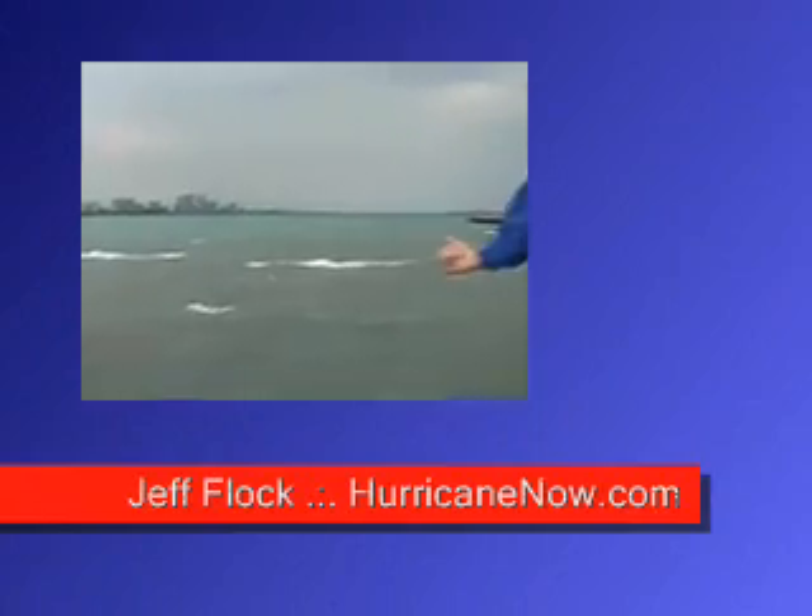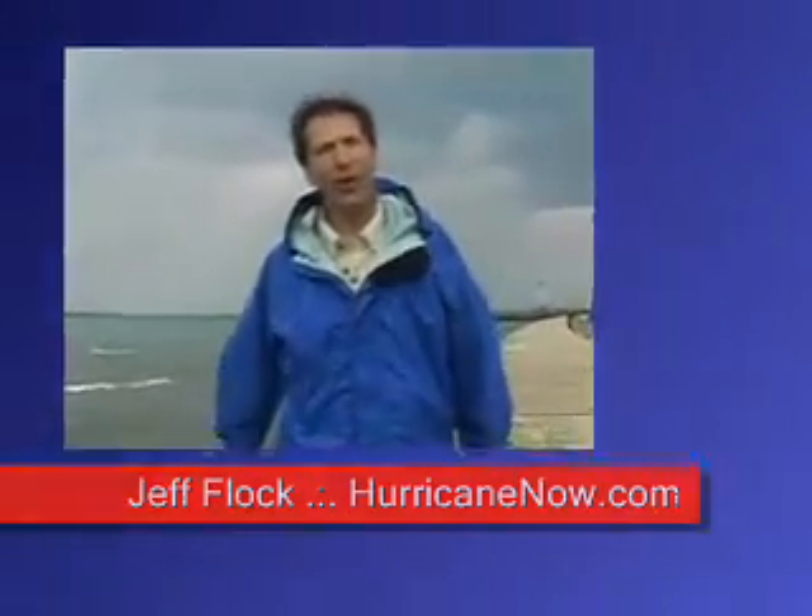Hi, Jeff Lock, HurricaneNow.com. Hey, check out those white caps — it's really blowing a gale down here.